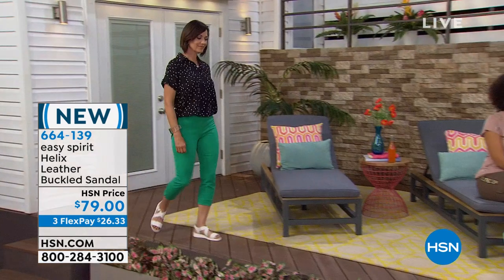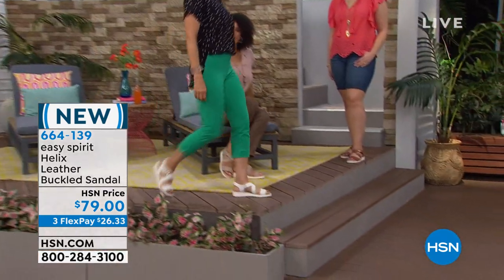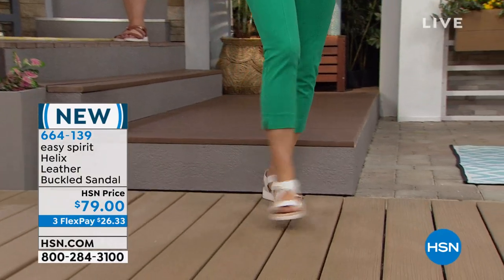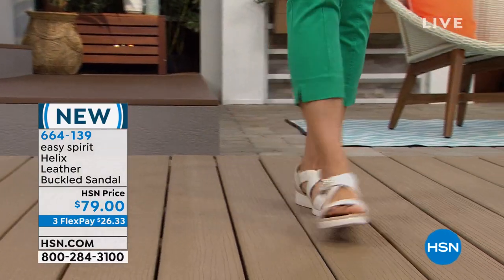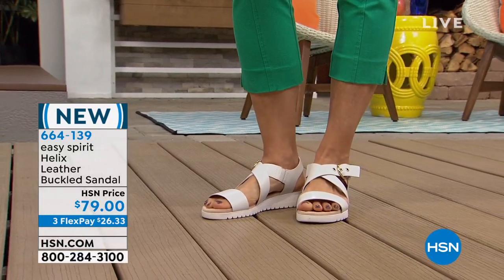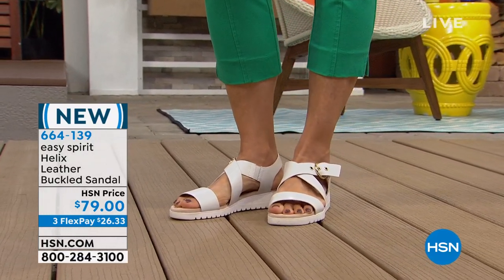Sizes run six through twelve — size six, then six and a half through ten in whole and half sizes, then size eleven and size twelve. And we have medium and wide widths on this one. The heel is a little over an inch. It is very limited, by the way.